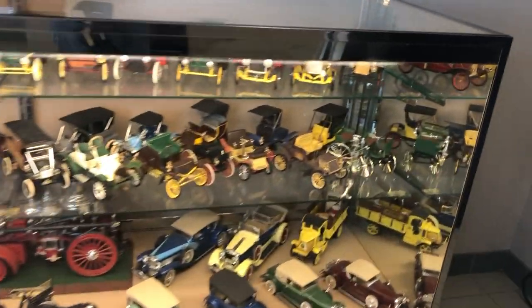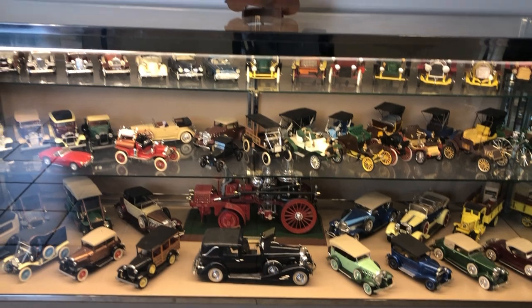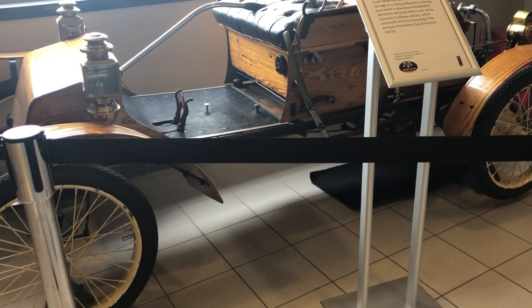All right, here we are at the AACA Museum. Great collection of models donated by Robert Abitz, including a firetruck. As we swing around, it's a 1906 Waltham Orient, only $400.